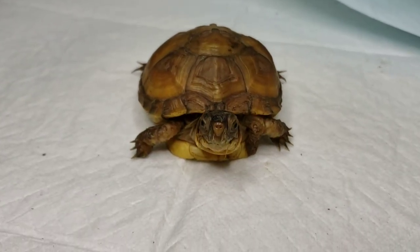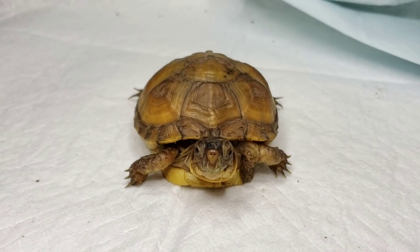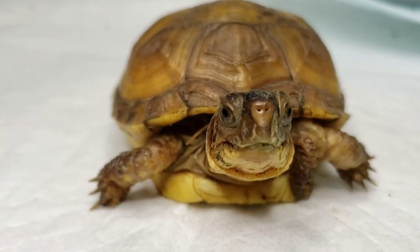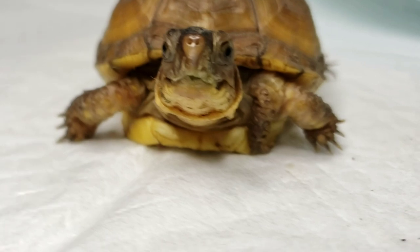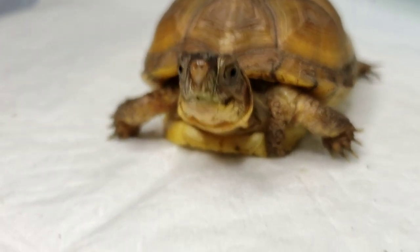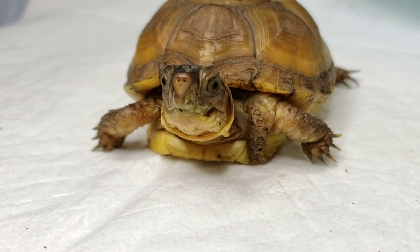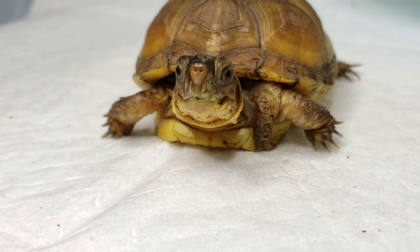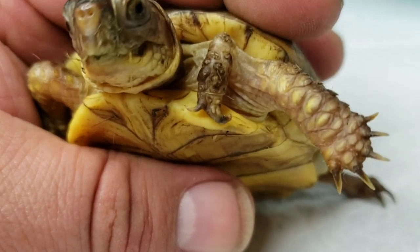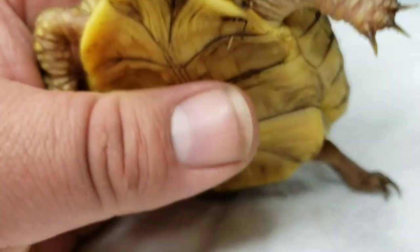So this little guy is probably one of my favorites to have in the rescue right now — just because of that. I don't know if you can see that, but this is a five-legged box turtle. It's got this weird, goofy fifth leg — let's see if I can get it to focus.